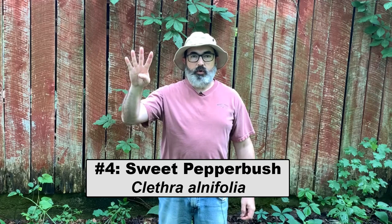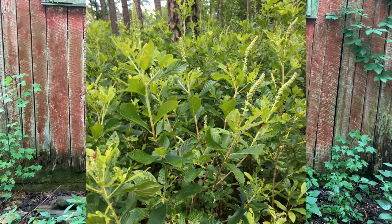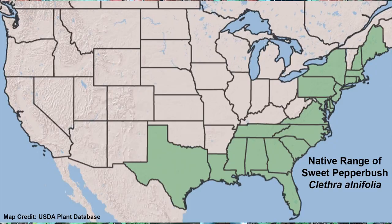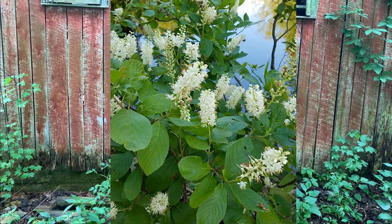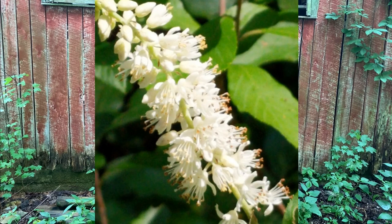Number four: sweet pepperbush, Clethra alnifolia. Sweet pepperbush is a multi-stemmed, clump-forming shrub native to the east coast and gulf coast states, although it does well outside of its native range. I do not recommend planting it in large-scale wildlife plantings or thickets outside of its native range, but it does make a nice specimen plant in a pollinator garden. The large spikes of white flowers are attractive to native bees, honeybees, butterflies, moths, and hummingbirds.